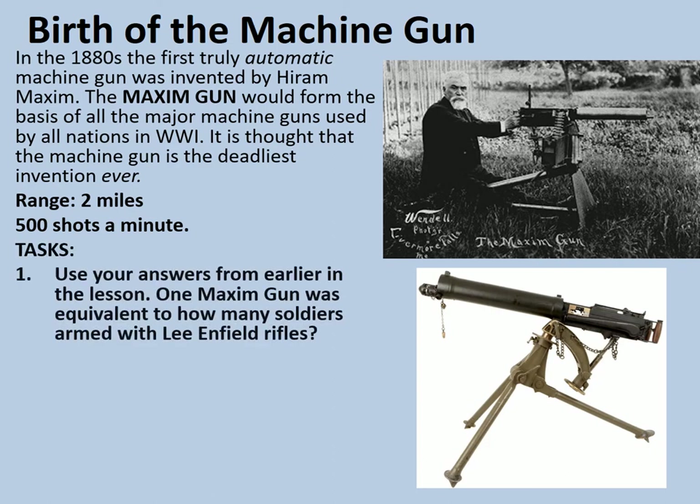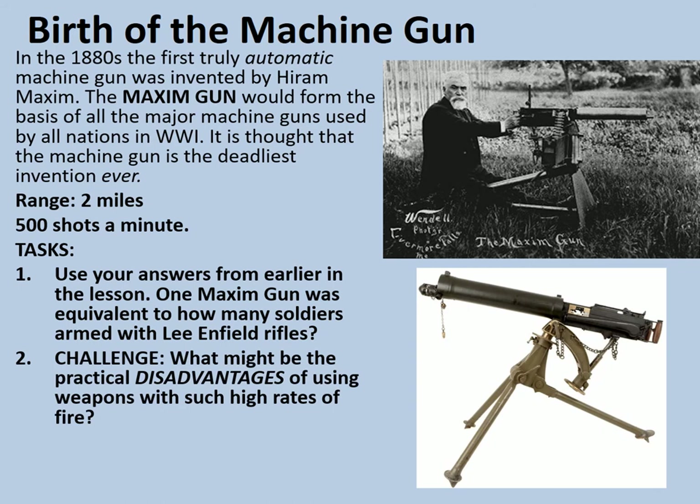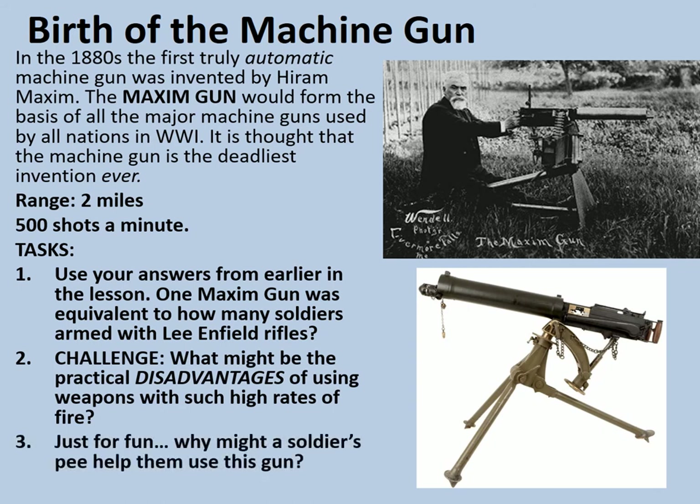Your tasks: using your answers from earlier in the lesson, work out how many soldiers armed with Lee Enfield rifles one Maxim gun was equivalent to. Then consider what might be the practical disadvantages of using weapons with such high rates of fire. And just for fun — why might a soldier's urine help them use this gun? Pause the video here and have a go.